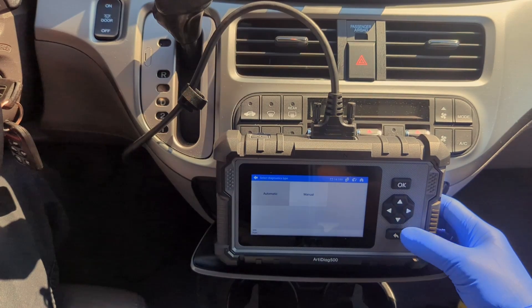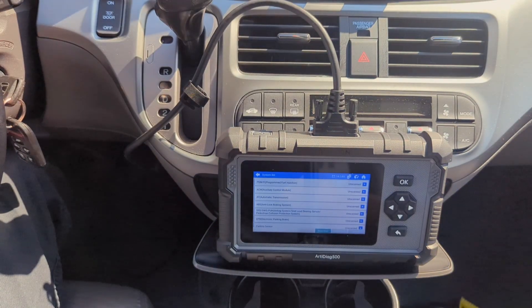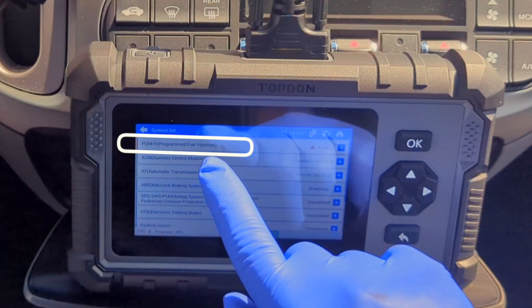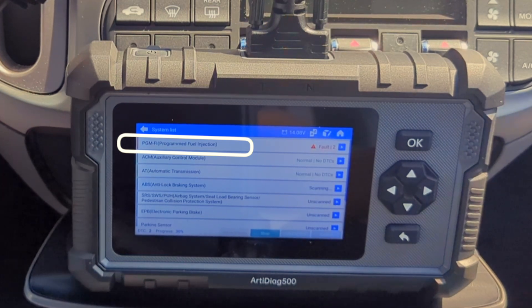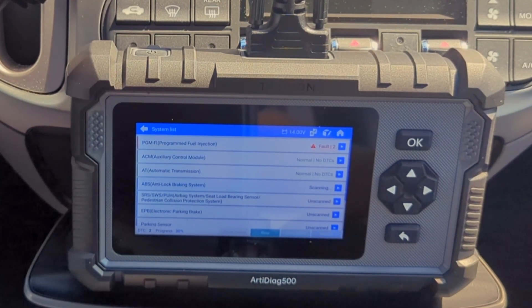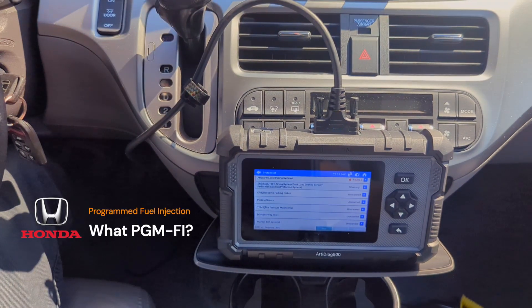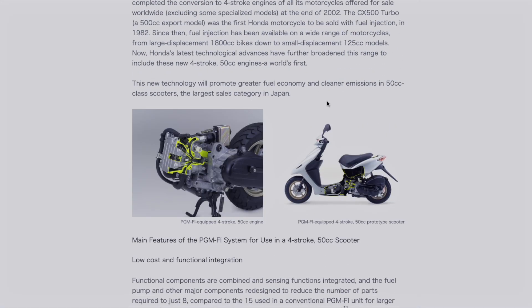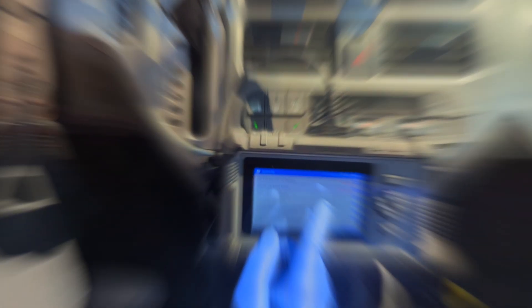Now, as I go to scan the engine, you will see something interesting. Instead of 'engine,' it says PGM-FI. If you are not a Honda veteran, that could be confusing. This is a great example of how the scanner uses the original manufacturer's terminology. PGM-FI stands for Programmed Fuel Injection — it's what Honda called its engine control system back when they were transitioning from carburetors. It's a cool piece of history, but something DIYers should be aware of when using this tool.